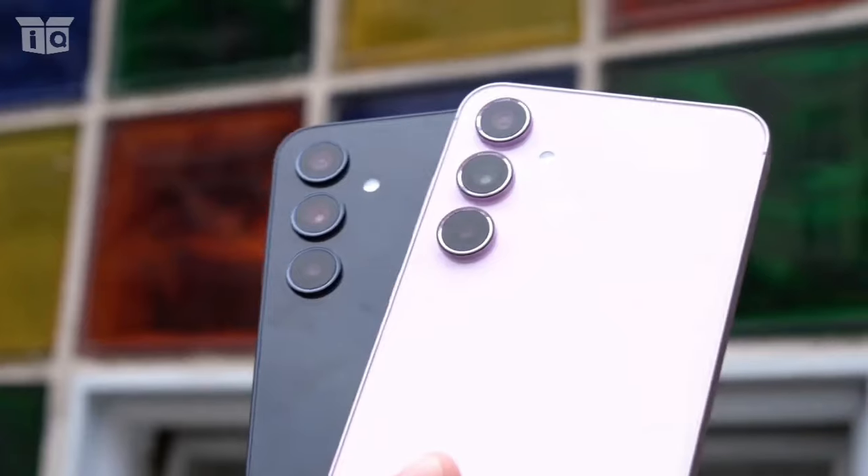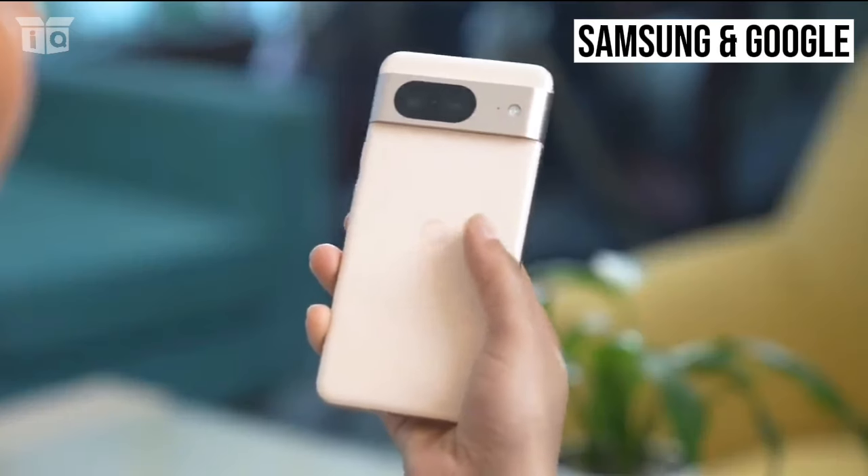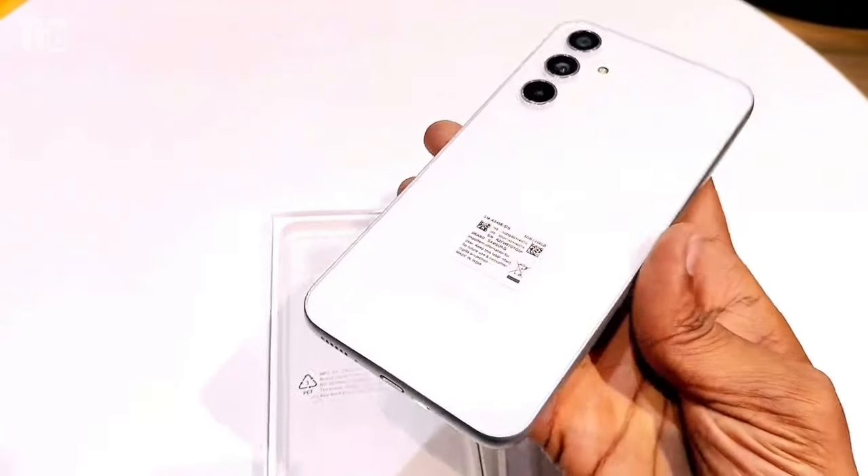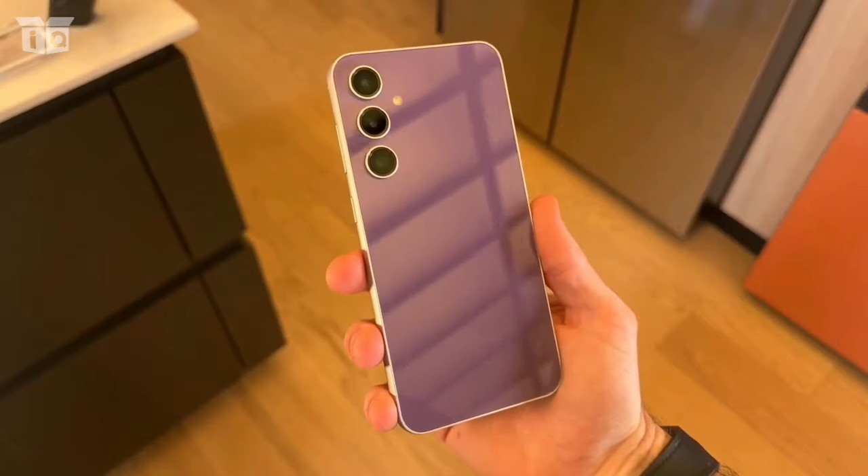As far as the mobile tech sector is concerned, Samsung and Google have been good friends for the past few years, so it's not surprising that Samsung has drawn some inspiration from the origin of all things Android.